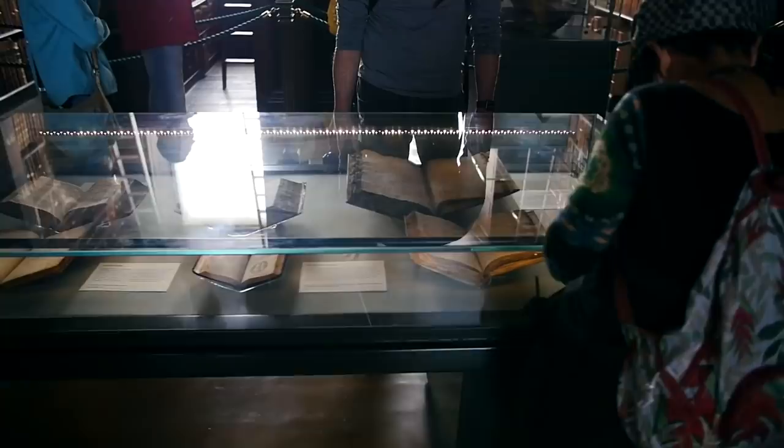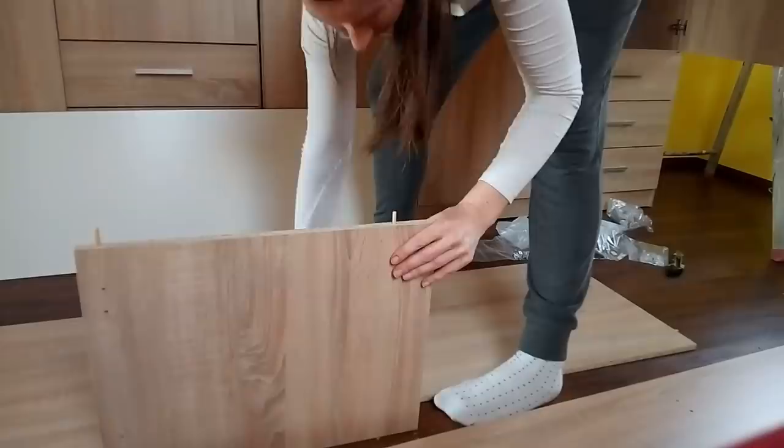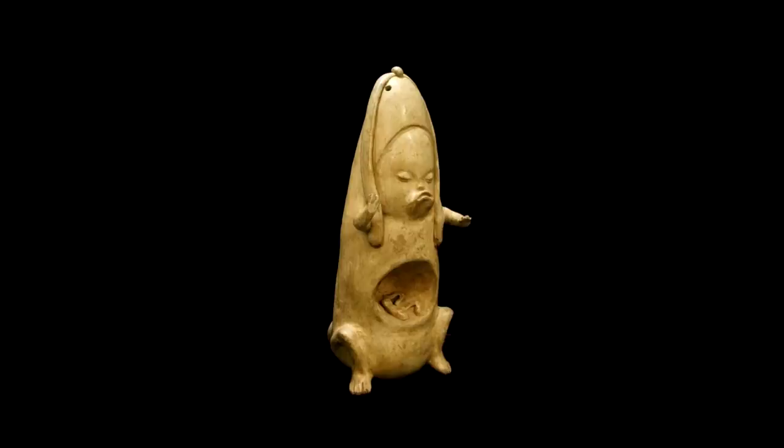Not everything you find in a museum comes with a detailed explanation of what it is, who built it, and for what reason. We've discovered many artifacts over the years that are difficult to explain in both form and function. In some cases, we know how they were built, but not who made them or why. In some cases, even the method of creating the artifact is lost on us, and its whole existence is a mystery. This is a video about strange historic curiosities.